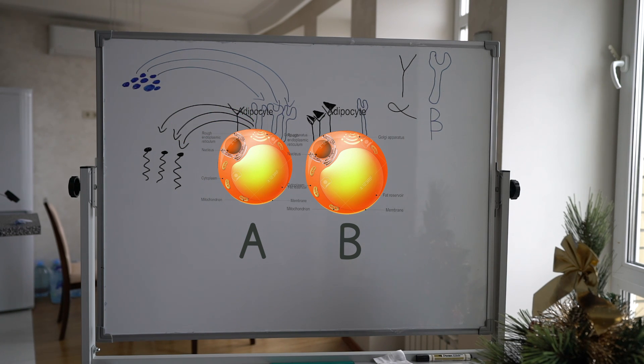Now that you know the difference between certain fat stores, let's look at some strategies for defeating its defenses and burning it away.